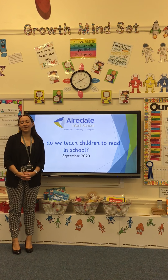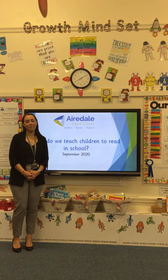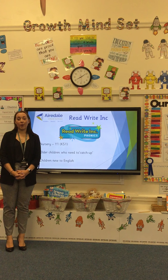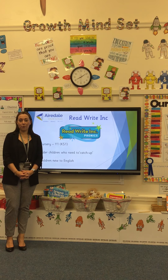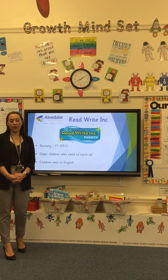Good morning everybody. In this video we are going to show you how we teach children to read in our infant school. In school we've chosen to follow the Read Write Ink programme. The programme teaches children the sounds they need to read and decode any word.